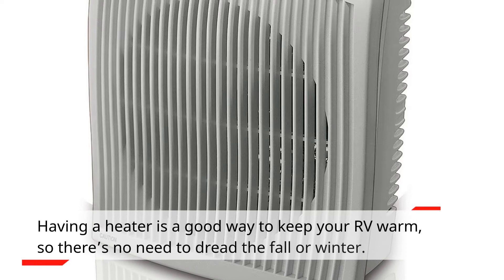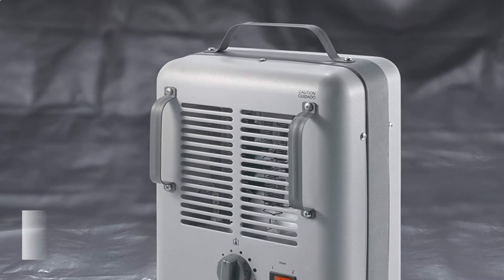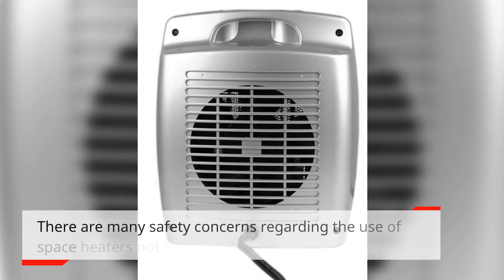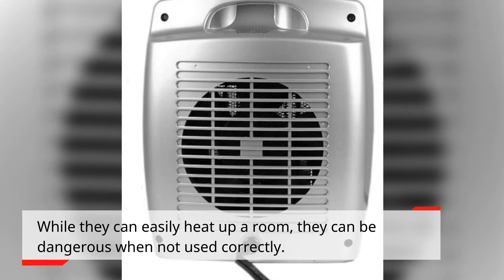Can you use a space heater in a camper? A space heater is a quick fix, but can you use it in a camper? There are many safety concerns regarding the use of space heaters, not just in campers but also at home. While they can easily heat up a room, they can be dangerous when not used correctly.